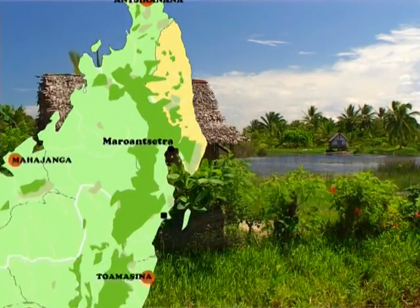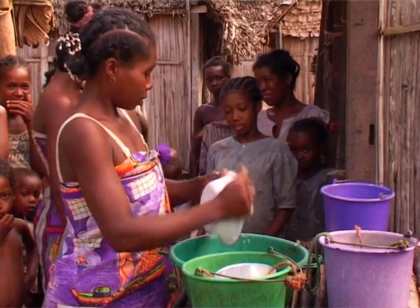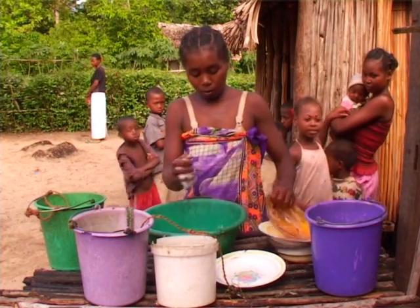In Maronsetra, a town in the northeast of the country, Bushproof has proven that well-jetting technology can rapidly provide safe drinking water to a large percentage of the population.